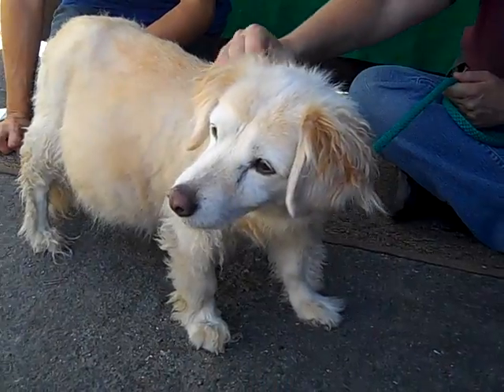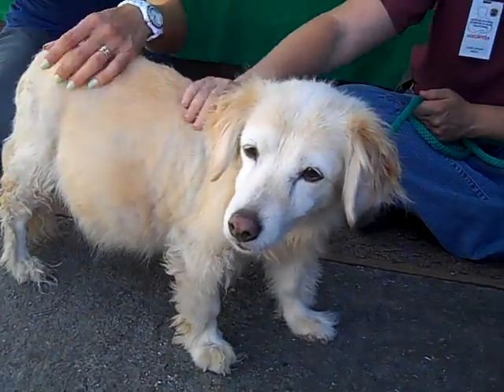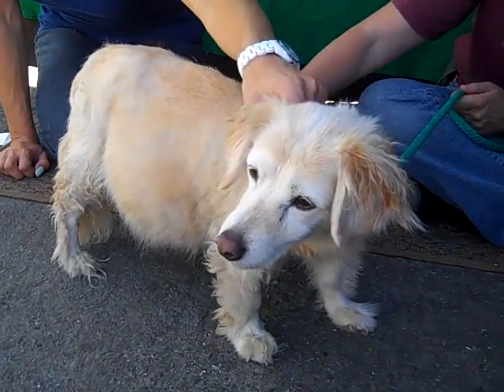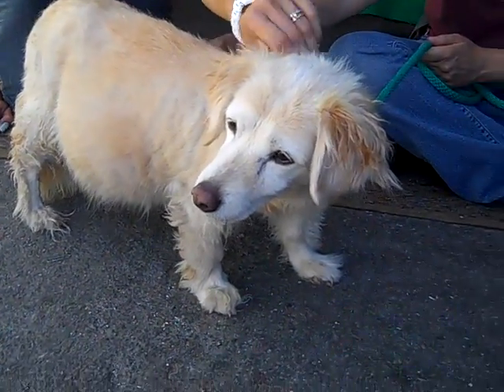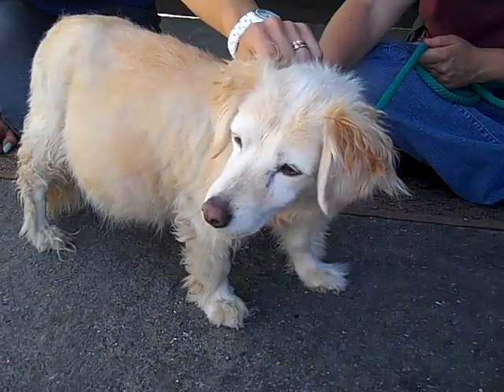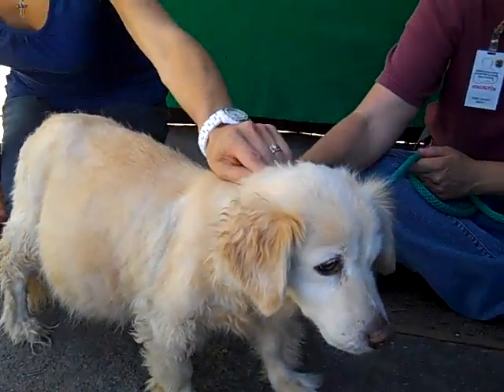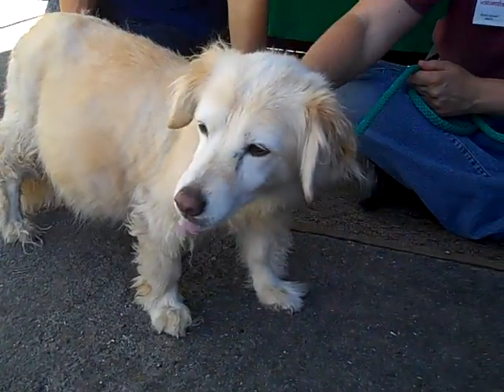She walks really nicely on a leash. We'd love to see Chesita get a second chance and get out of here and get seen by a vet, and spend her golden years in a loving place with a soft bed. Her former owners did tell us that she seems to be good around children and that she is house trained.